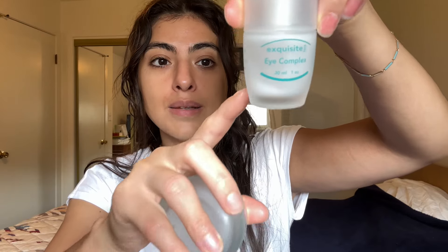I'm also really loving the Exquisite eye complex. There's just a little bit left. It's a beautiful thin gel cream that I use all over my face as a serum. I love this — I love everything from the brand. I'm hoping she comes out with a serum and moisturizer soon so I could just have everything from her brand.